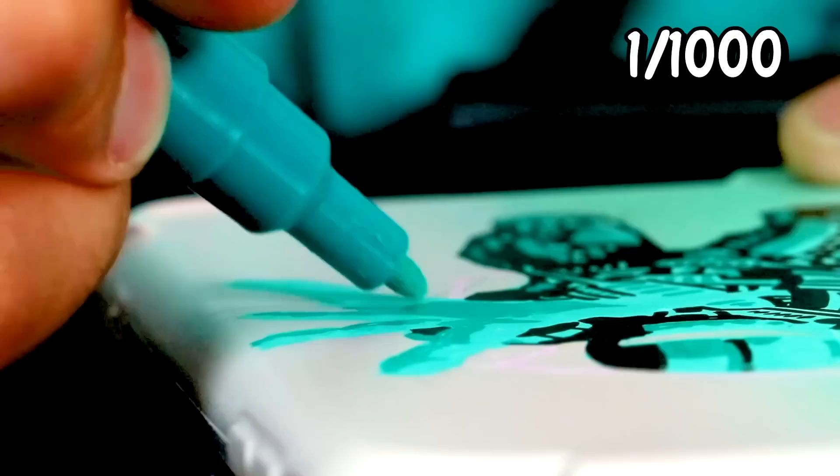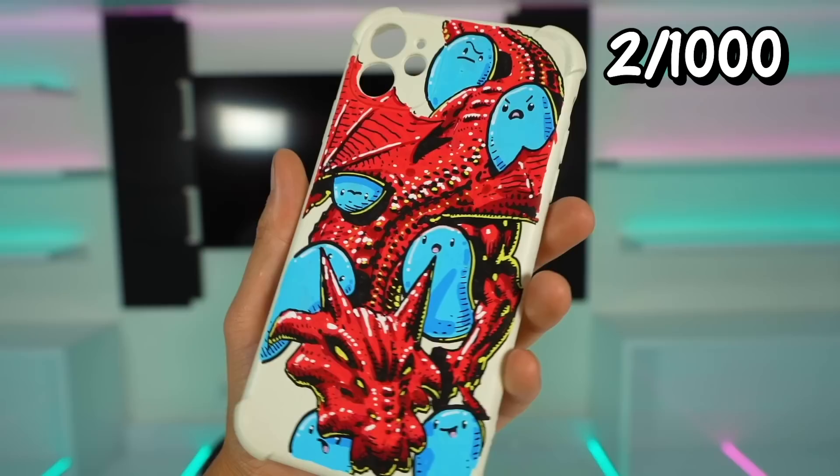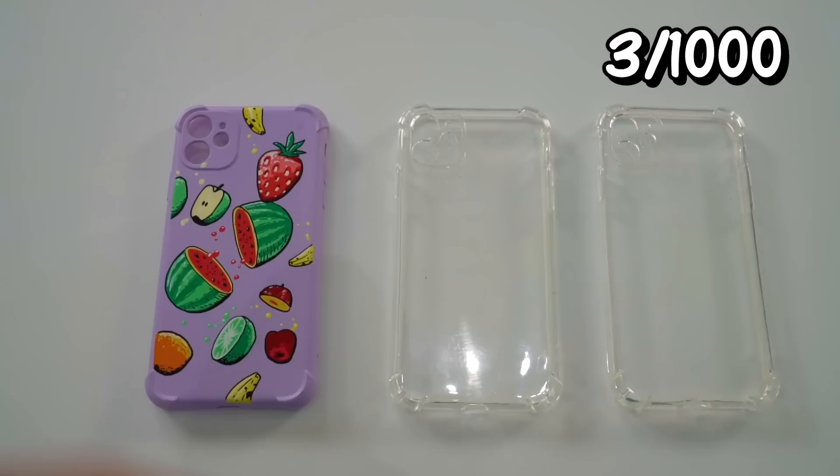We haven't even made a dent in our giant stack of phone cases. I honestly have no idea how we're going to pull this challenge off. Done with phone cases number two and three — we have a dragon being attacked by jelly bean creatures, and then we have turquoise spaceman. Now we have phone cases four, five, and six: a robot iPhone case, a fruit iPhone case, and a turkey iPhone case.